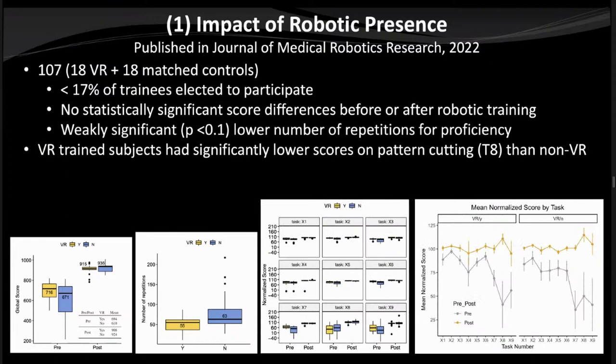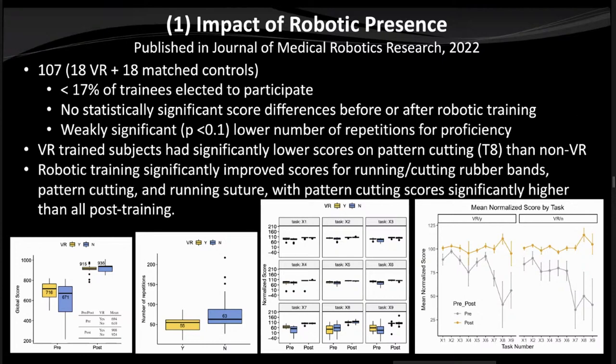Critically, VR-trained subjects had significantly lower scores on pattern cutting than non-VR subjects. This is important: if virtual reality environments are not realistic enough, training for extended periods in an unnatural environment could create negative training effects — essentially training bad behaviors that are hard to unlearn. For more challenging tasks like cutting rubber bands, pattern cutting, and running suture, just doing the robotic tasks post-training produced significantly higher scores than VR pre-training, confirming continued value in practicing directly on the robot.